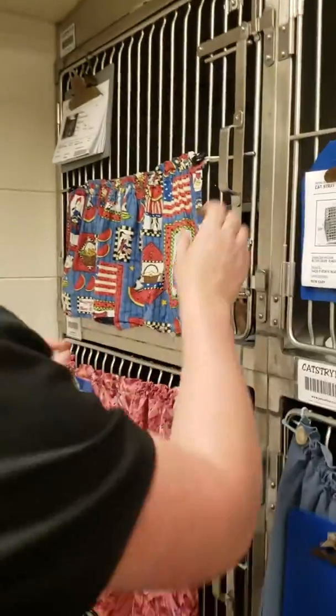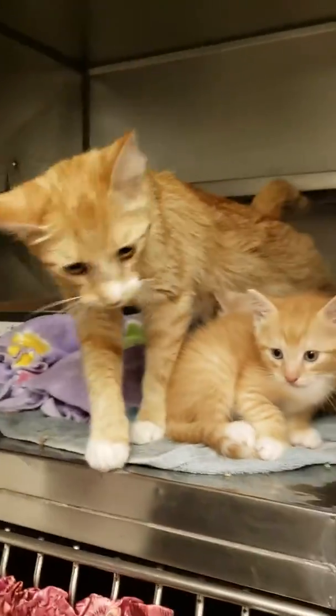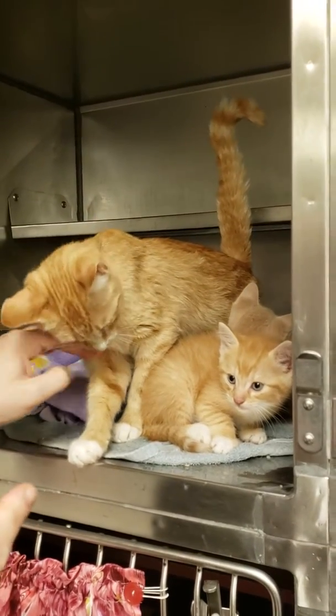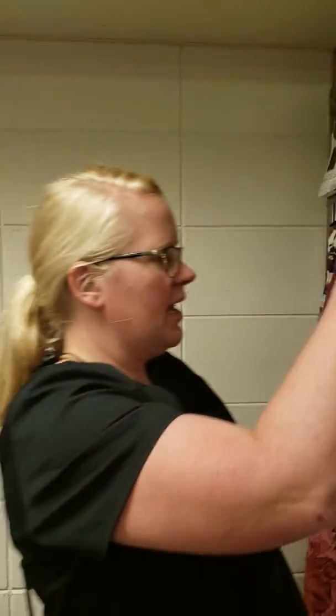We have yet another mom with babies. Look at the little orangies! Mom is super, super sweet and doing a great job. These babies are a little bit bigger, so mom may not have to be with them too much longer. We just want to make sure they get properly weaned and that they're eating okay on their own so they don't start dropping weight.